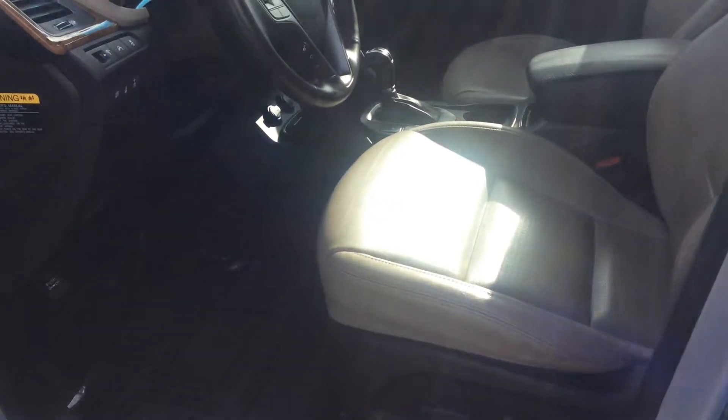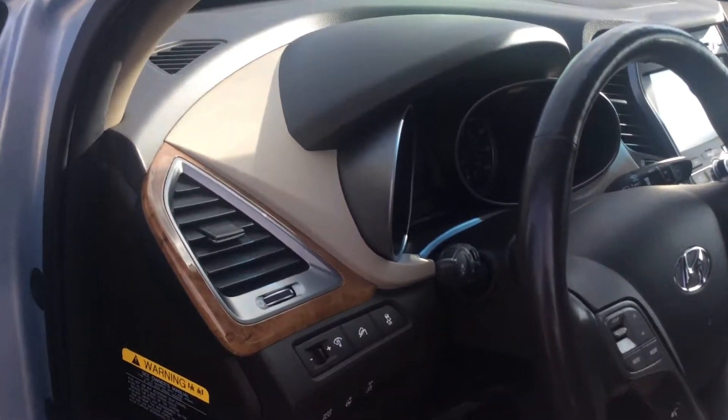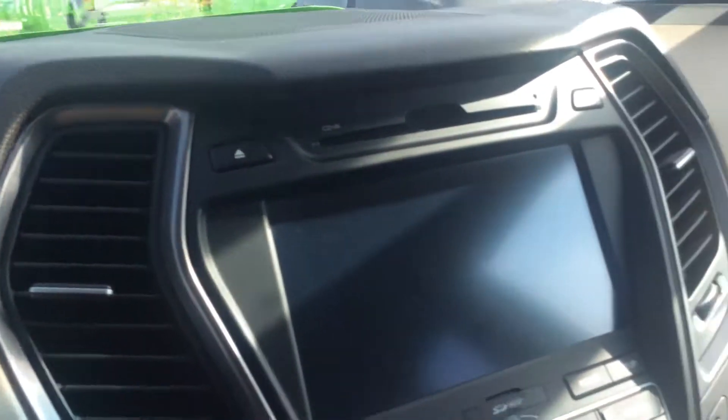The driver's seat has an eight-way power with lumbar support. Pretty nice sound system. Bluetooth capability as well. Downhill assist. Dual climate controls. And I did mention the navigation.